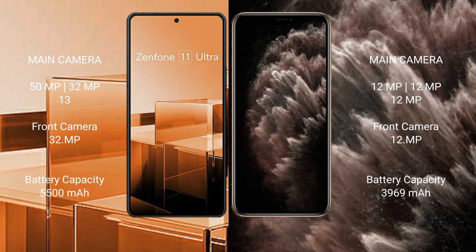iPhone 11 Pro Max features a triple camera setup: 12MP, 12MP, 12MP rear cameras and 12MP front phone camera.